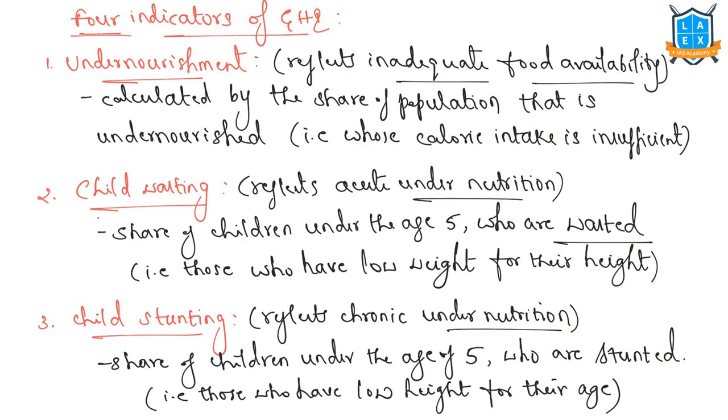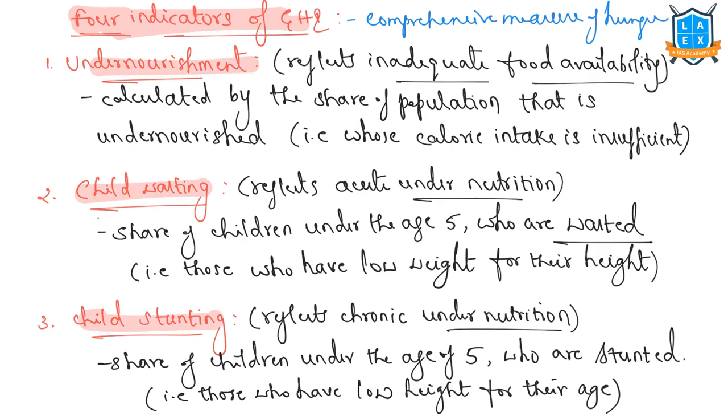The global hunger index tracks the performance of different countries on four key parameters, providing a far more comprehensive measure of hunger. Those four indicators are: undernourishment, child wasting, child stunting, and child mortality.